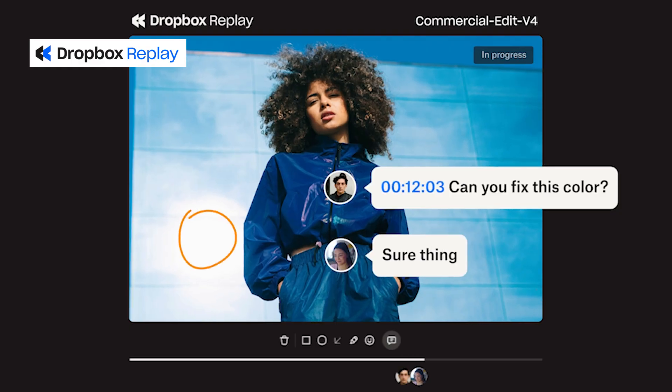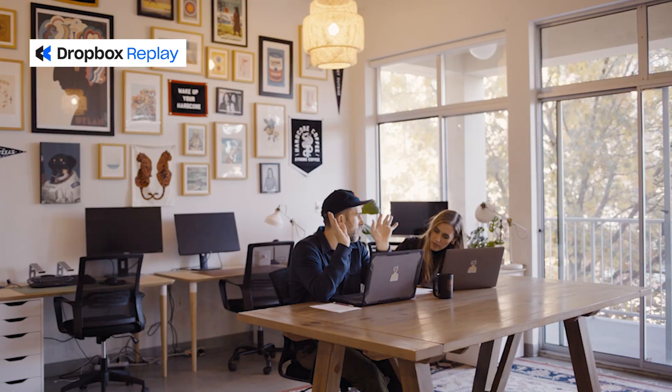I have a secret to share with my friends who work with video. There is a wildly better way to do your video reviews and approvals. It's called Dropbox Replay. So if you're like me and you manage video production for your company or for clients, you know how challenging it can be to do video reviews.